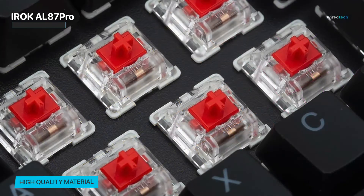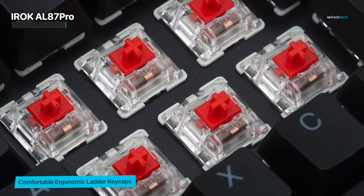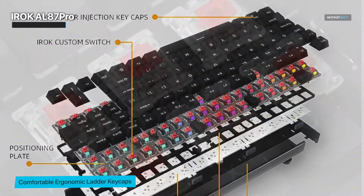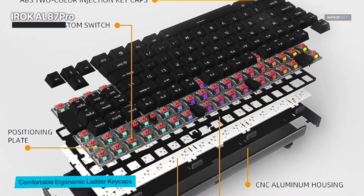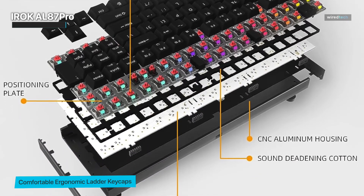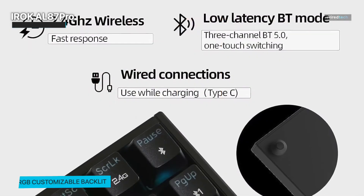What sets the AL87 Pro apart is its hot-swappable switches. This means you can easily change out switches to create the perfect typing experience for your preferences. Whether you prefer the satisfying click of tactile switches or the smooth keystrokes of linear switches, this keyboard has you covered.